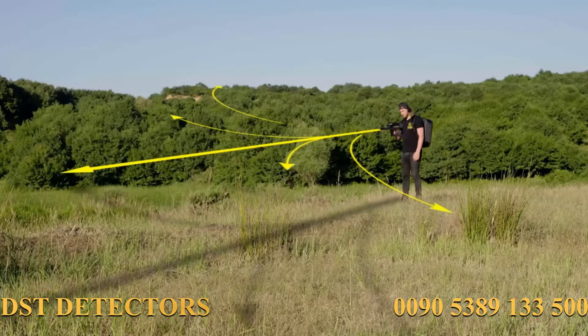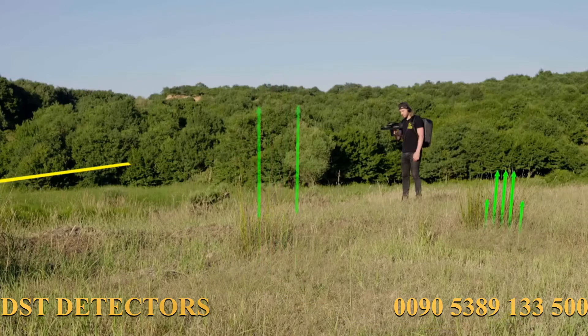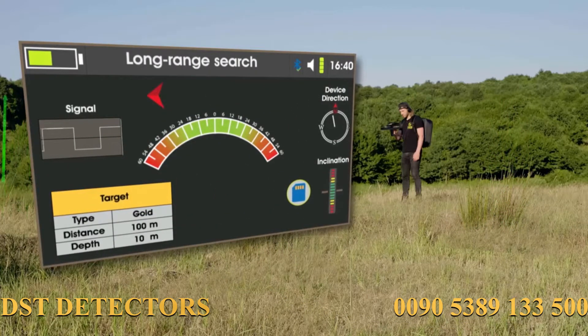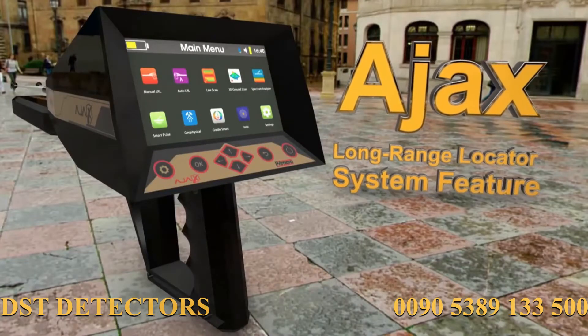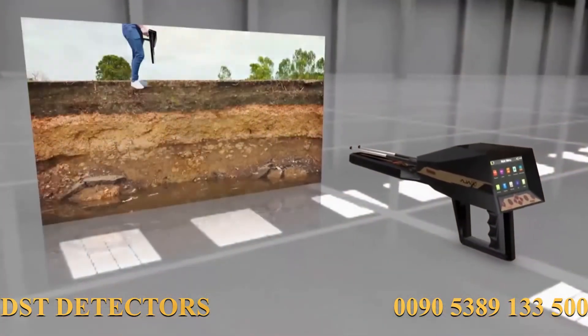The system spots the target location utilizing the roaming binary antennas and displays the target on the screen with multiple audio and digital indicators on the results interface. The AJAX long-range locator system is specialized in search and locating gold treasures and other precious metals.